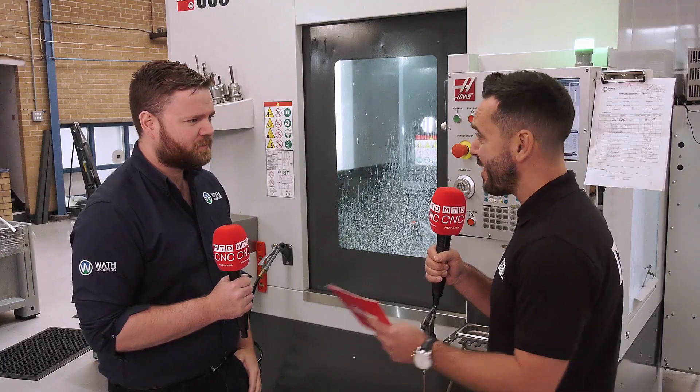We traditionally use long cuts. A typical cut for me on stainless is probably about 3 metres feed, 40 depth of cut, 20% step over — just driving it out, chip breakers, get the swarf out. Metal removal is key for us.